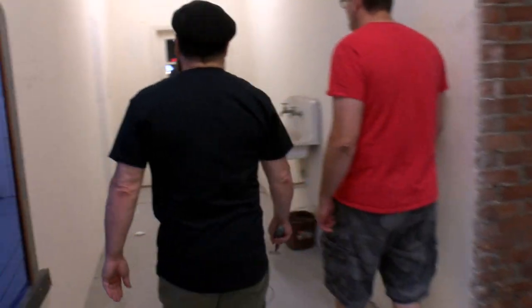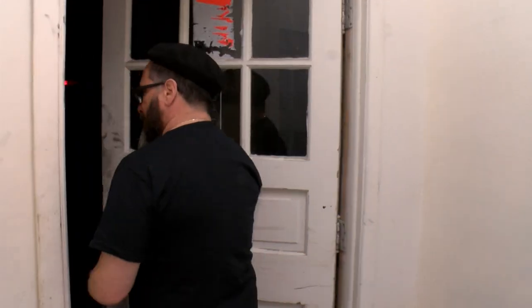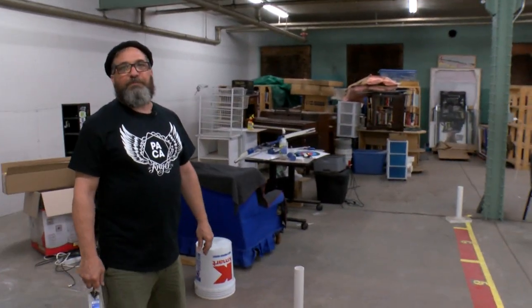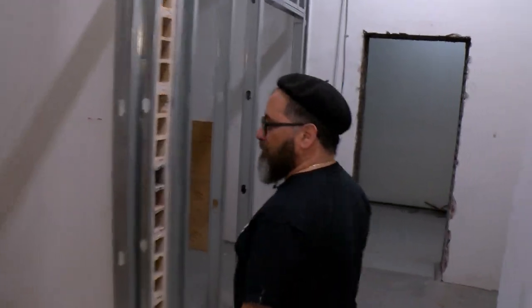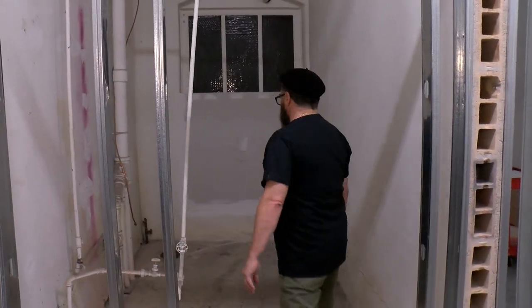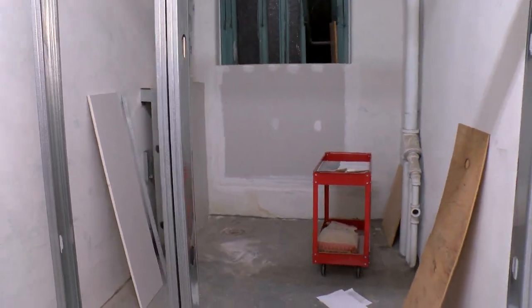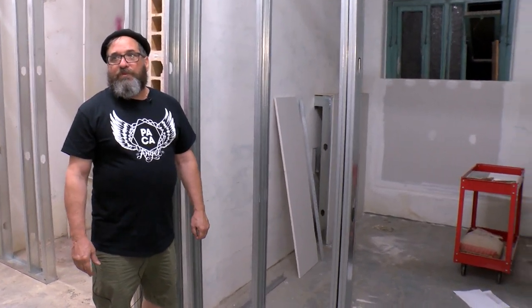We do have an archery range here. As soon as we get all our inspection pieces together, we'll open it to the public. It's still in a rough stage right now, but this will be where the archery range will be when we get our occupancy permit. We have two new wheelchair accessible bathrooms going in here, with a new toilet, sink, and grab bars. There are a lot of kids in a wheelchair that would like to do archery or theater, and this makes us able to work with a new population.